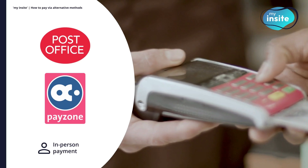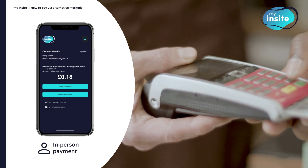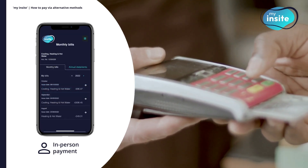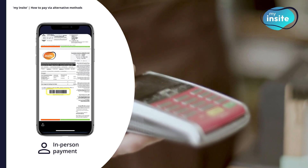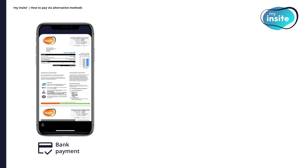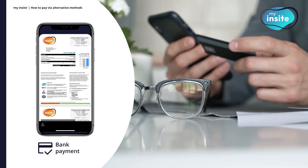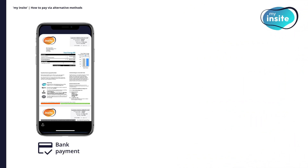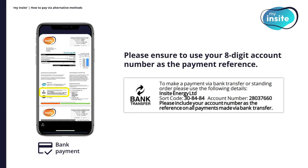When paying in person over the counter, you'll be asked to present the barcode printed on your bill. You can find a copy of your bill on My Insight by clicking on My Bills/Statements. Under the monthly bills section, click the arrow icon to download your bill. You'll find your barcode on the second page. You can also set up a standing order or pay using faster payments directly from your bank account. To do so, please use your bank's instructions. You will need to provide our bank details when asked — these are detailed on the first page of your bill. Please ensure to use your eight-digit account number as the payment reference.